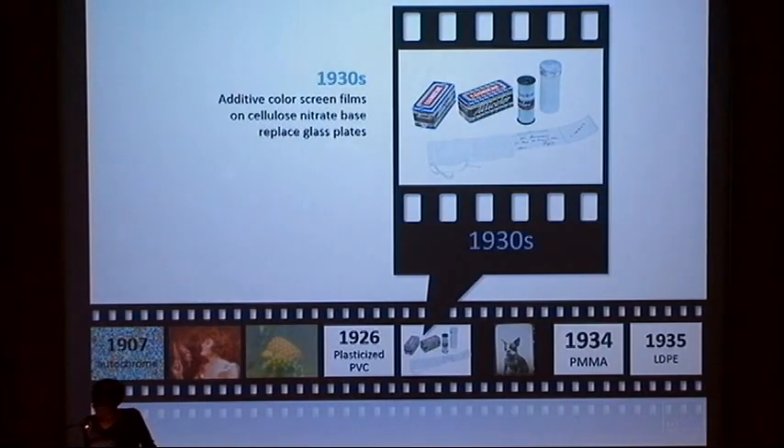The period of 1930 to 1940 saw the initial commercial development of today's major thermoplastics: polyvinyl chloride, polystyrene, polymethyl methacrylate, and low-density polyethylene.